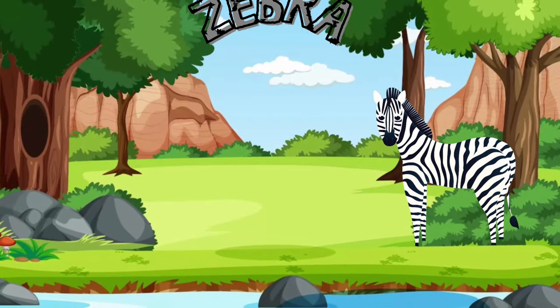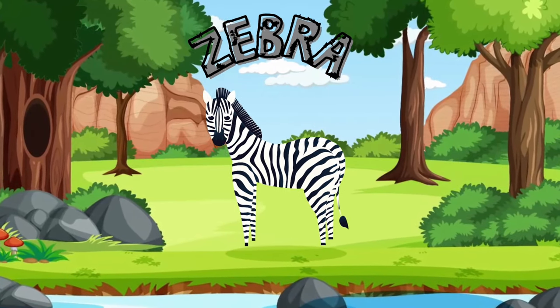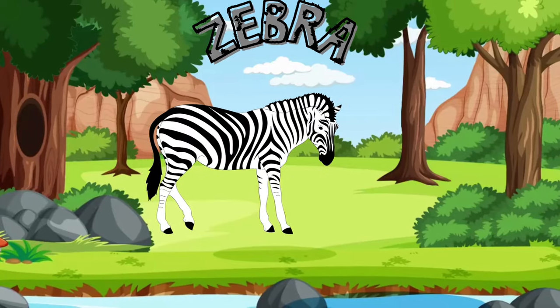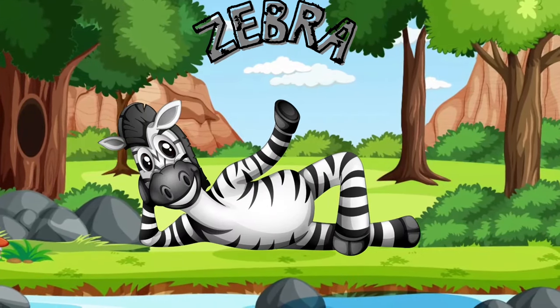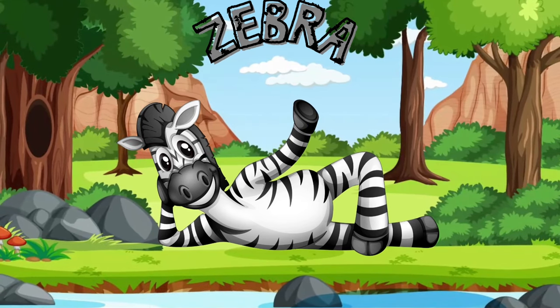Here's the zebra, nature's very own barcode! Every zebra has a unique pattern of black and white stripes, just like human fingerprints! Zebras love to munch on grass and roam in large groups called herds!